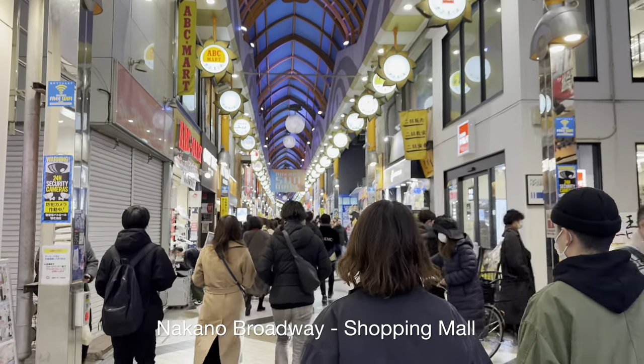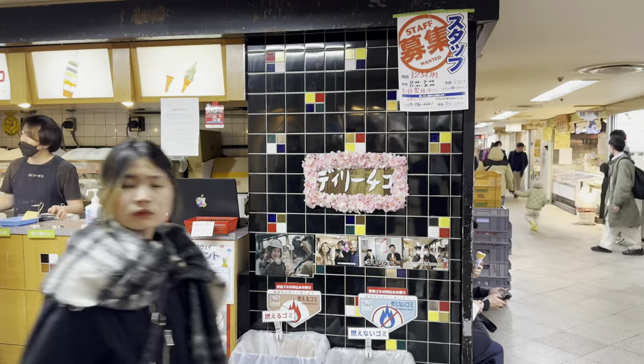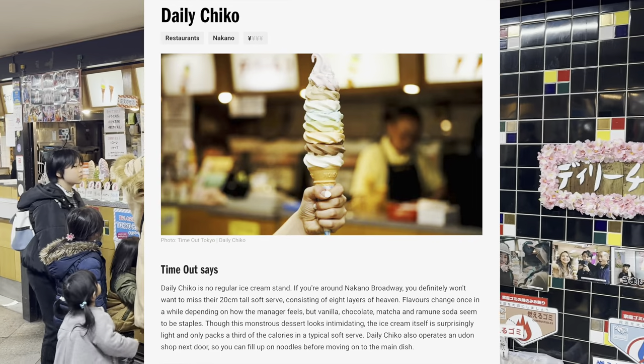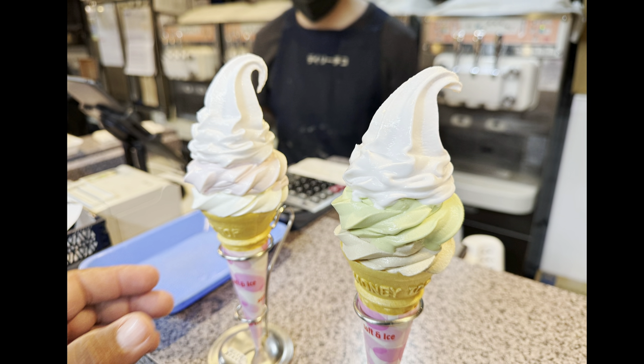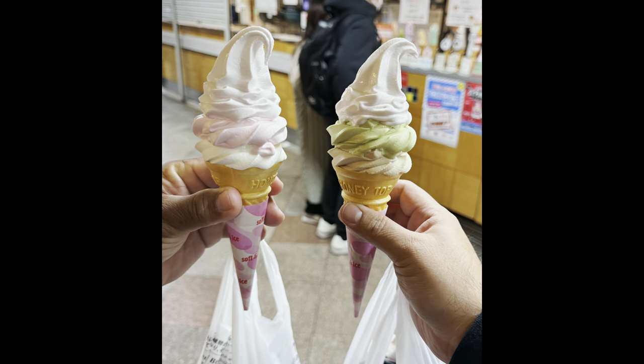Here at Nakano Broadway, we were looking for a viral soft serve ice cream place and we finally found it. You can actually add up to eight flavors of ice cream, so it'll be super tall. We only got three. I got sweet potato, matcha, and coffee — and yes, it was very good. A lot of people were eating this even on a cold day.